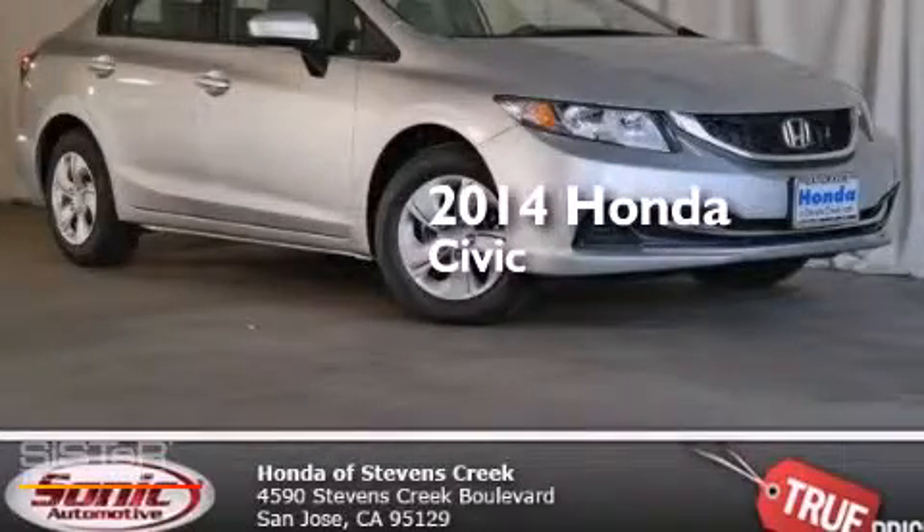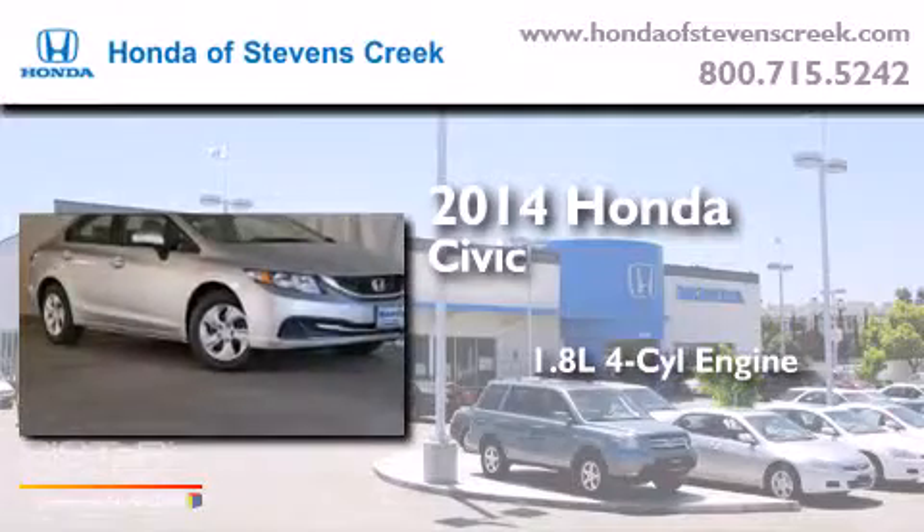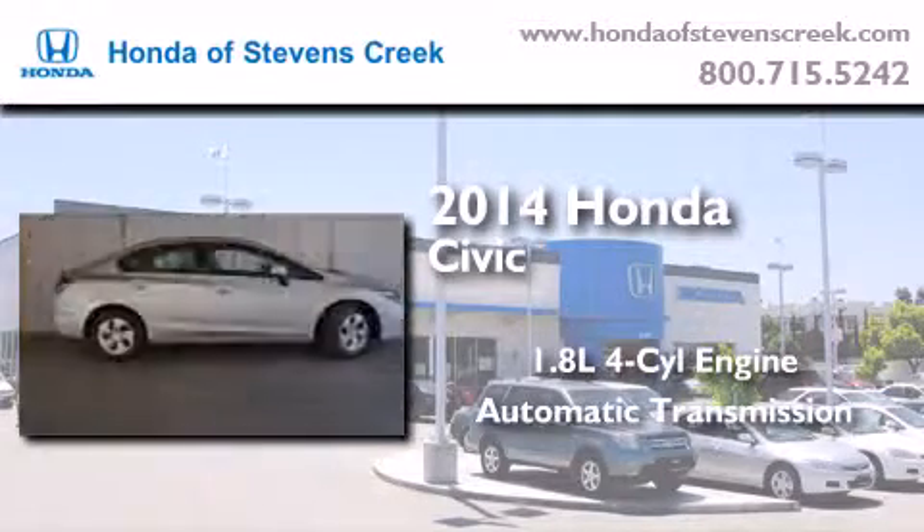This is a brand-new 2014 Honda Civic. It features a 1.8-liter four-cylinder engine and an automatic transmission.